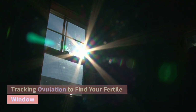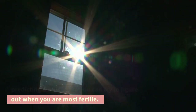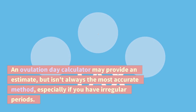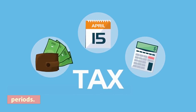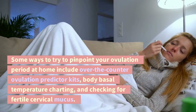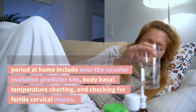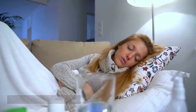There are many methods of tracking and predicting ovulation so you can try to figure out when you are most fertile. An ovulation day calculator may provide an estimate, but isn't always the most accurate method, especially if you have irregular periods. Some ways to try to pinpoint your ovulation period at home include over-the-counter ovulation predictor kits, body basal temperature charting, and checking for fertile cervical mucus.